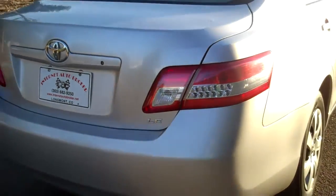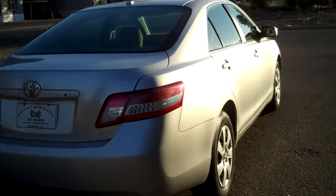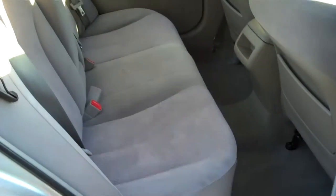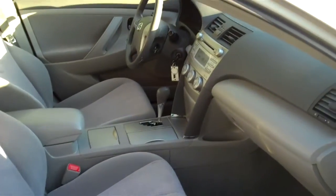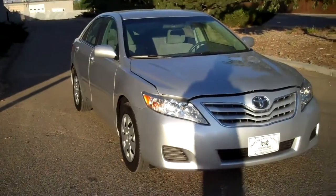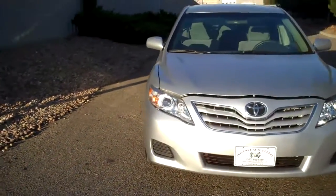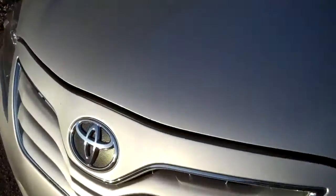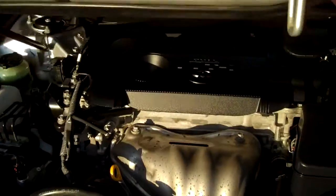This is the LE package — just a really nice car. I popped the hood because I wanted you to be able to see underneath as well.